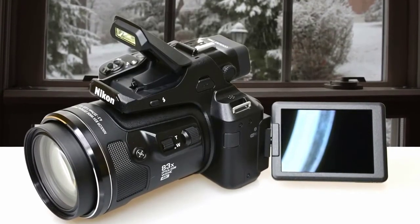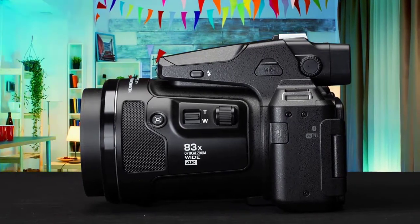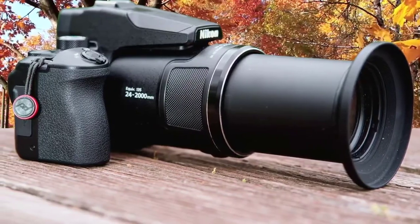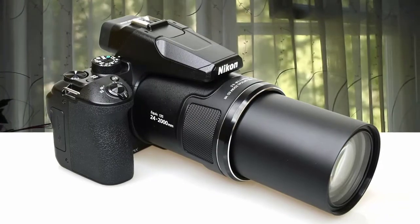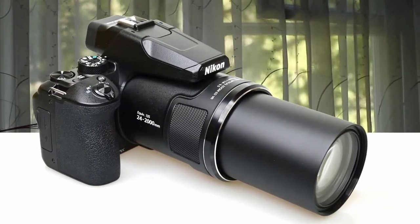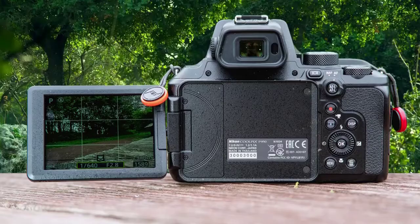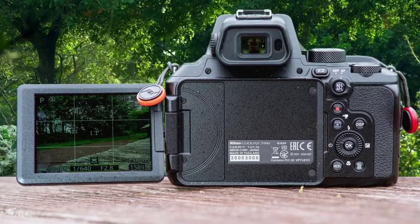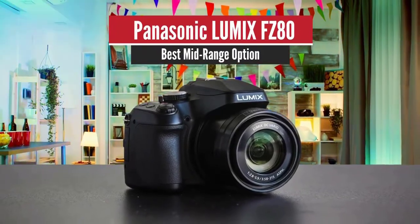The super zoom class is easy to navigate — the more you pay, the more zoom you get, along with extras like OLED viewfinders, customizable controls, and superior video. A viewfinder is almost a necessity with this much zoom, since supporting the camera with your face keeps it steadier than holding it at arm's length. The P950 launched at the start of 2020 and is ideal for photographing distant subjects like birds, wildlife, or the moon.